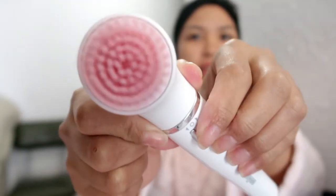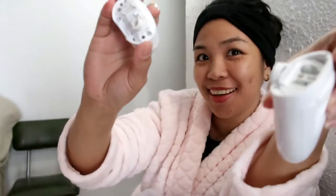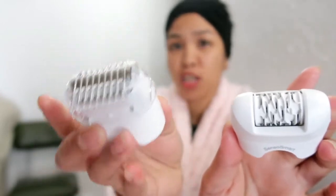Eto yung sa mukha. So eto, lalagyan mo siya ng facial wash. Yung pinaka-importante — tatanggalin siya, tapos lalagyan mo ito. Eto guys, pang brush sa kilikili. Eto, pang brush ng bras0 tsaka legs. I-charge yun pa. Ganito yung mga saksakan dito, hindi kagaya sa atin — yung saksakan yung ganun.